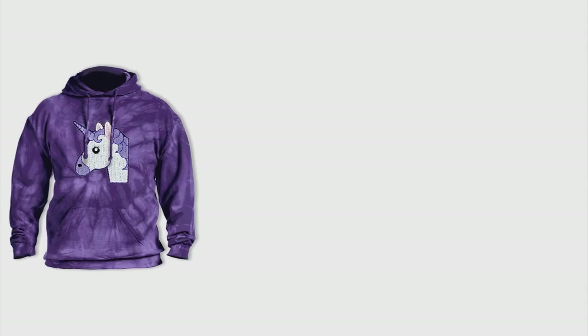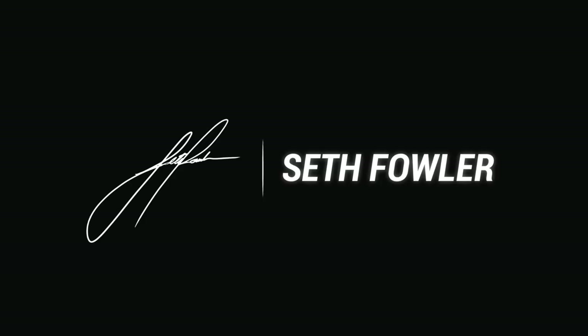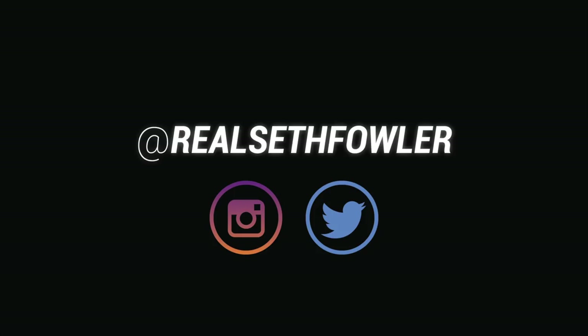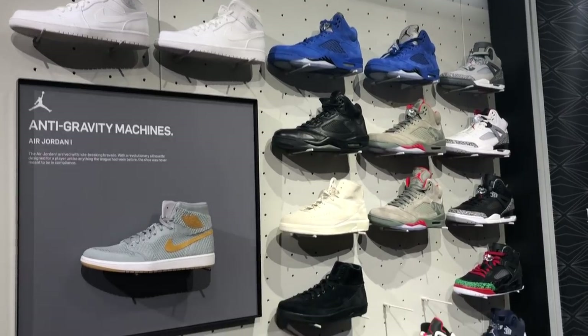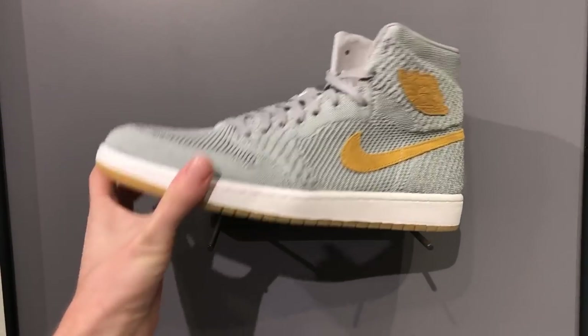This video is brought to you by Hoodbeast.com — design your own custom hoodies at Hoodbeast.com. What's up everybody? I'm Seth Fowler and today I went sneaker shopping around New York City, which is the best place to go sneaker shopping in my opinion.